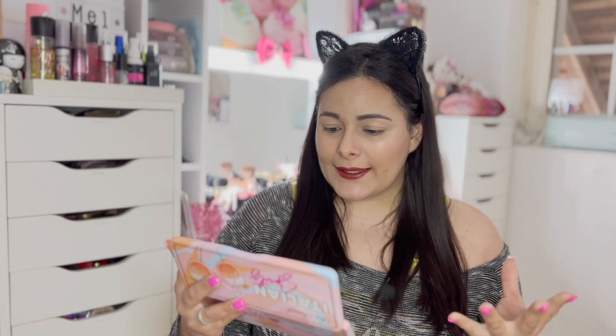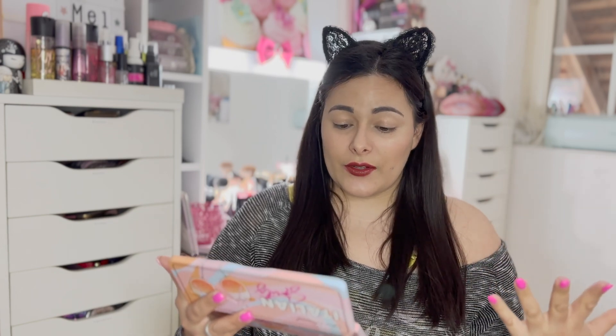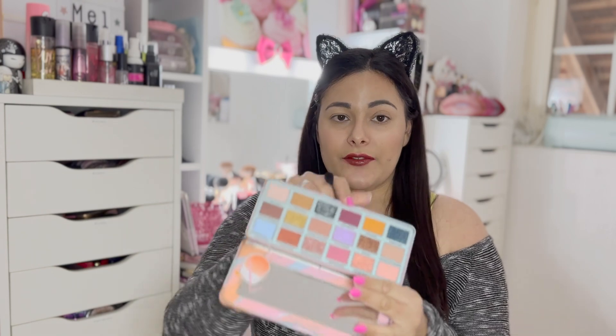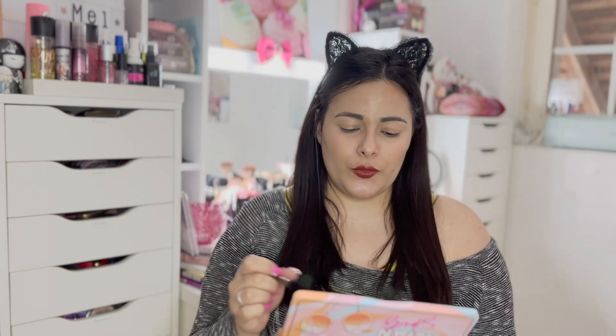Les couleurs pour moi, ça fait vraiment été. On va faire un petit look avec quelques couleurs qui sont dans cette palette. Il ne me manque que les yeux, alors c'est parti. Je pense que pour aller avec mon rouge à lèvres, pour le coin extérieur de mon œil, je vais venir avec la teinte Mamma Mia. Je vais m'aider tout simplement du miroir pour me maquiller.